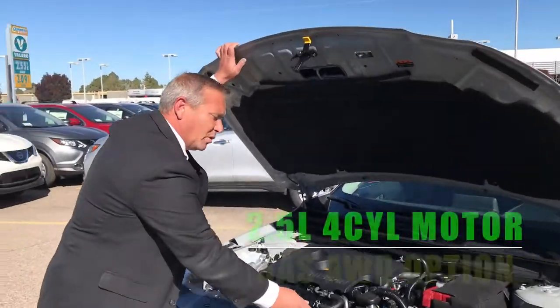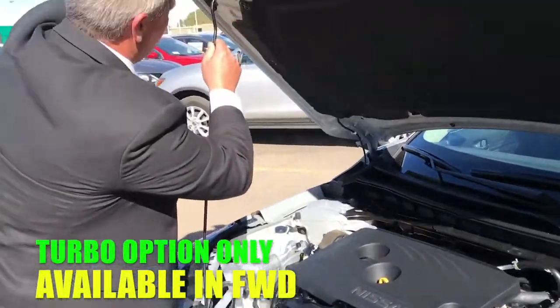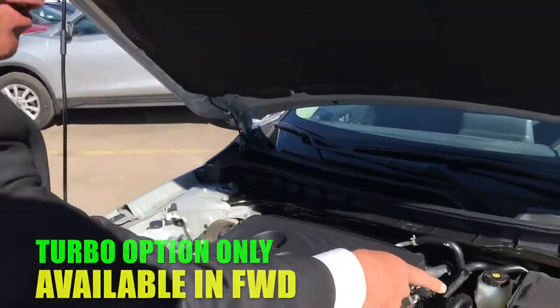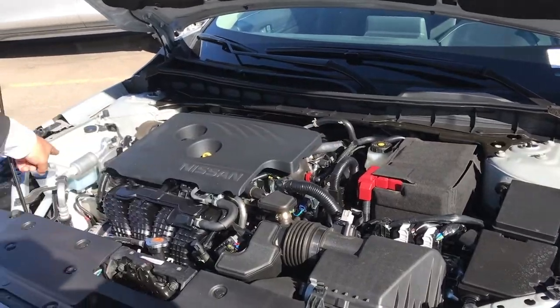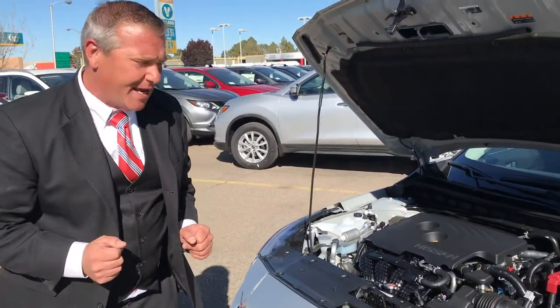This vehicle is one of the most user-friendly vehicles on the market. Right here we have a five-year maintenance-free battery. All your reservoirs are clear so you can see your fluid levels without grabbing a dipstick. You don't have to be a mechanic to make sure your car is road ready.